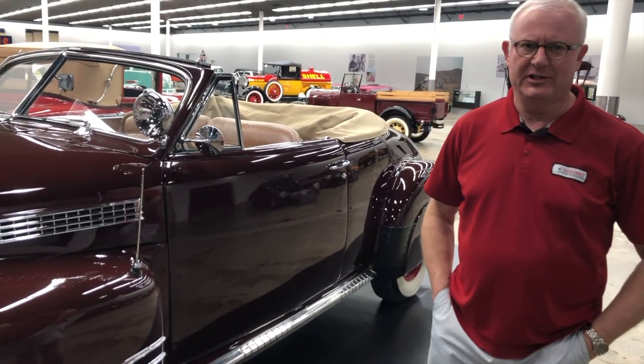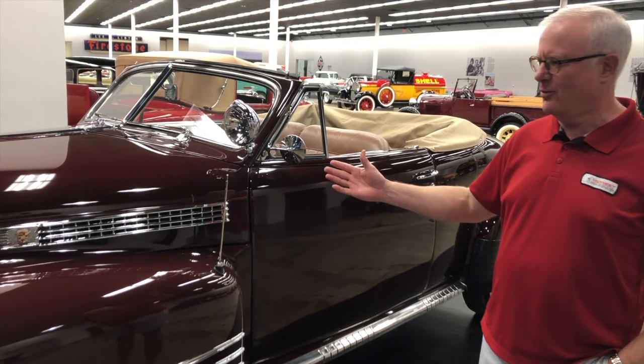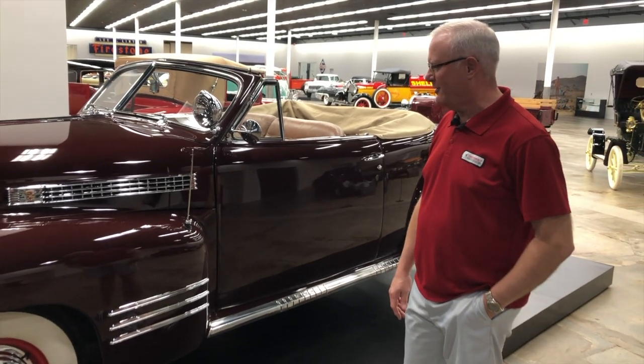Hi, I'm Doug Malone, Director of Vehicle Operations here at the Midwest Dream Car Collection. I want to talk a little bit today about our 1941 Cadillac Series 60G convertible that we have here at the museum.